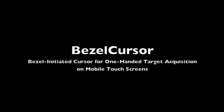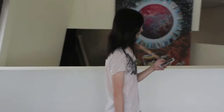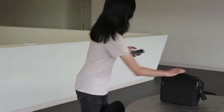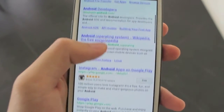In this work, we introduced BezelCursor, a novel one-handed thumb interaction technique for target acquisition on mobile touchscreens. In many scenarios, a user has to use a single hand to hold and interact with a mobile device. The thumb of the hand holding the device is normally the only finger available for touch input. This makes only a sub-region of the screen easily accessible.